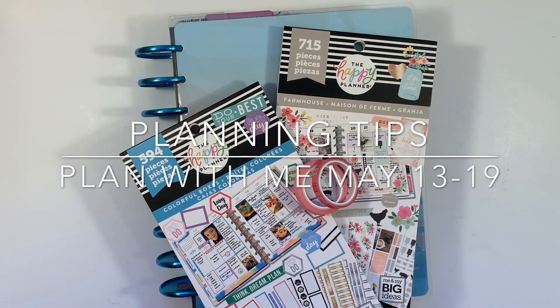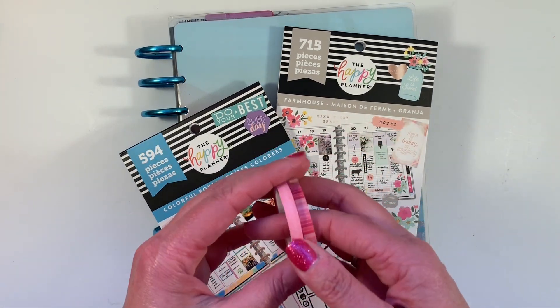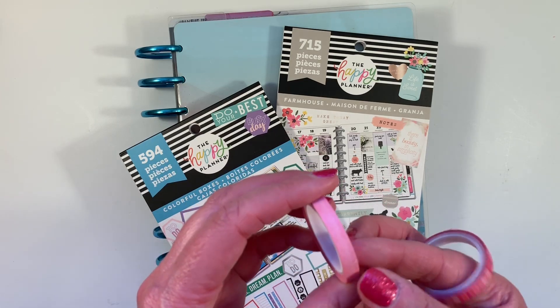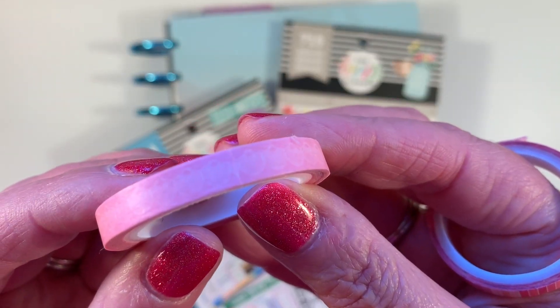Hi, it's Gail the Planning Girl. Welcome back to my channel. Today I am planning in my Coastal Classic Happy Planner using colorful boxes and the farmhouse stickers, as well as these two washies.